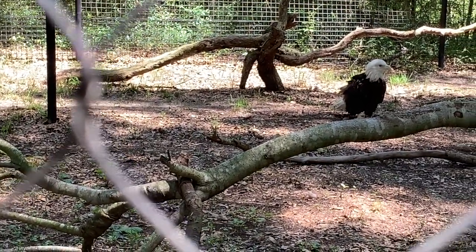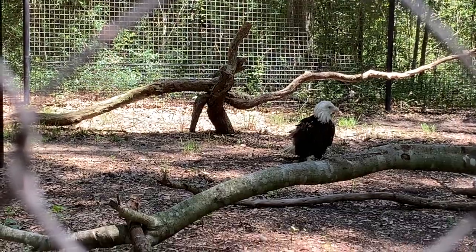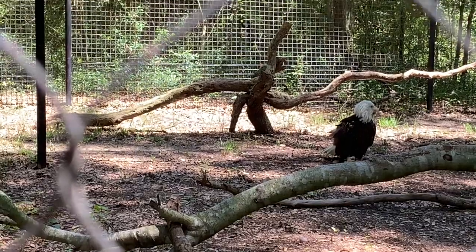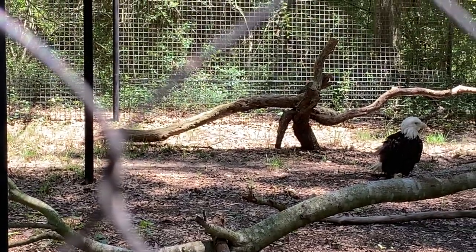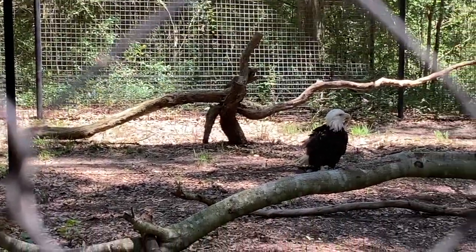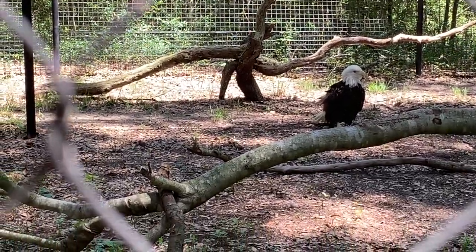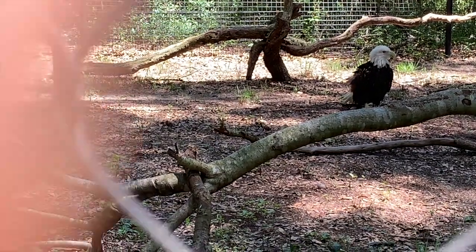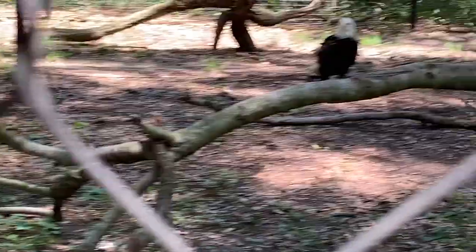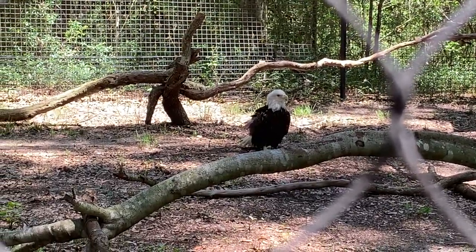Did you know that the female eagle inside this aviary was born in 1986? Her right wing was partly amputated due to a gunshot injury. She came to Brook Green for a raptor rehabilitation center. This mating pair builds a nest and lays eggs — the eggs have not been available in the wild, in very tall trees, which are used for nesting.